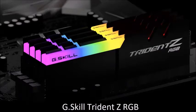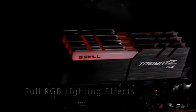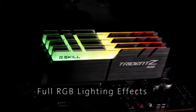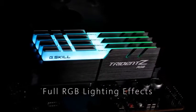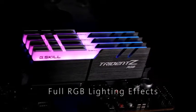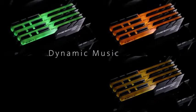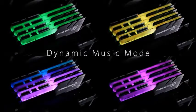G-Skill Trident Z RGB — best RAM for a gaming PC. By now, we all know G-Skill and its Trident Z RGB series. These are fast RAM modules with average CAS latencies, clock speeds of up to 4266 MHz, and support for XMP 2.0 profiles, which result in quick and easy overclocking. The aluminum heat sinks complete a design that combines style with functionality.